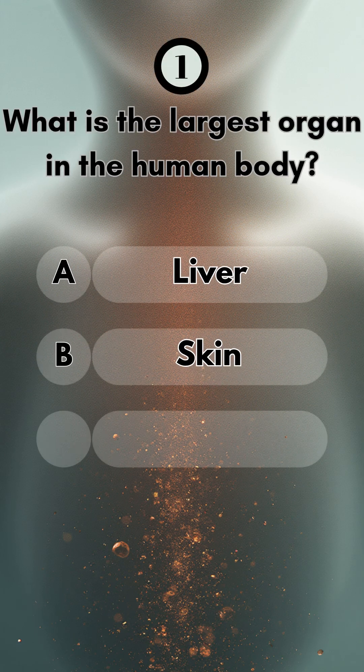Number one, what is the largest organ in the human body? Turns out it's the skin.